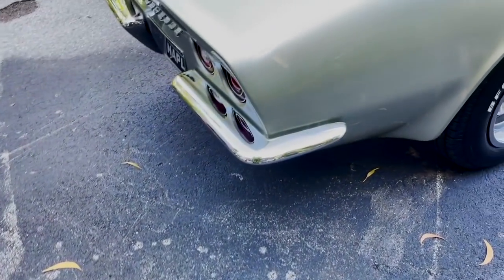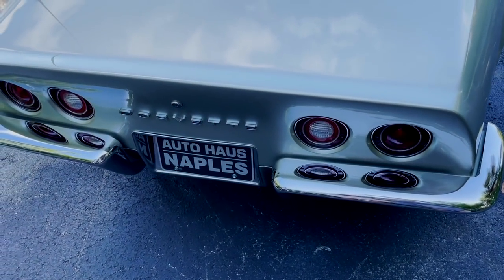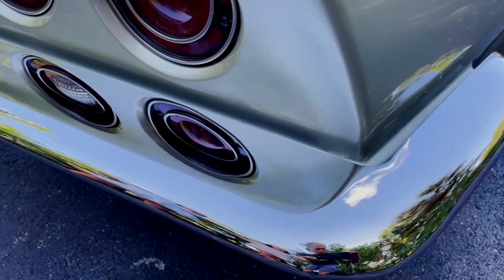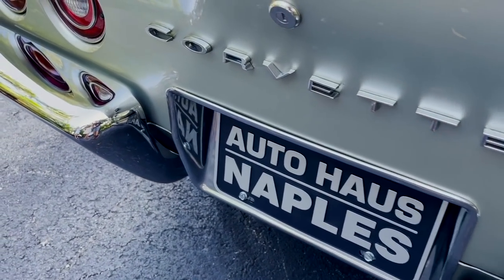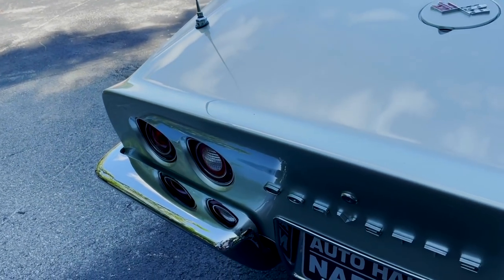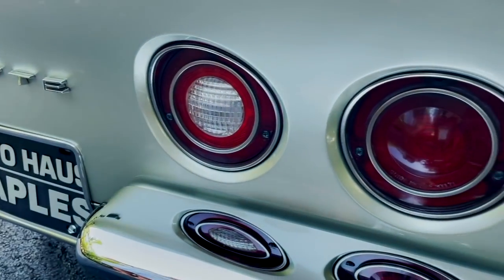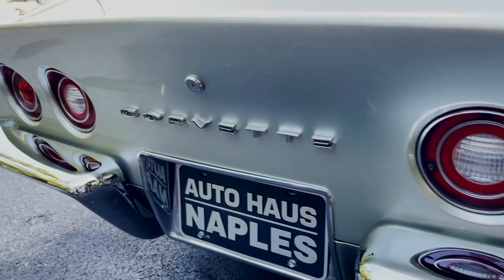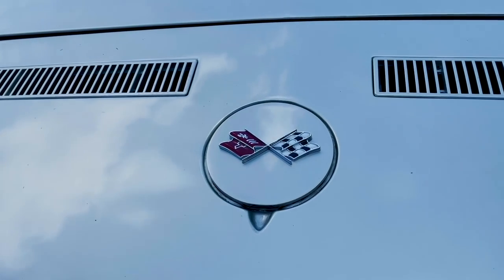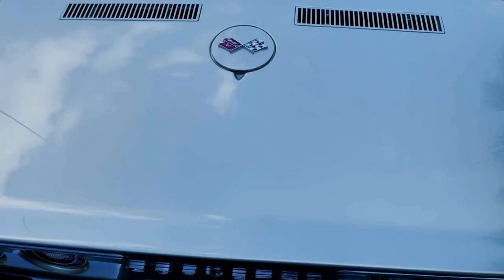Looking at the back of the car, you have just such a unique, cool, absolutely stunning look. That chrome bumper — and this was the last year they used the chrome bumper. After '72, the Stingray discontinued that chrome bumper, so that makes this car even more unique and rare. The taillights look so cool with the extra line in there. And a really unique gas cap here with the logo on it in the center — super cool looking.